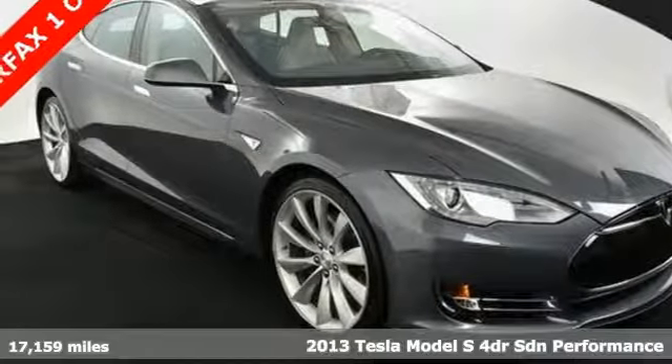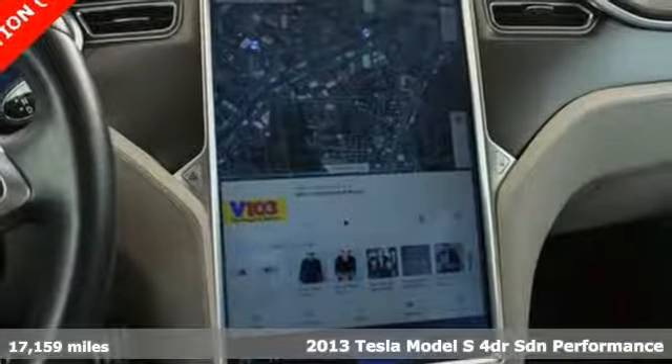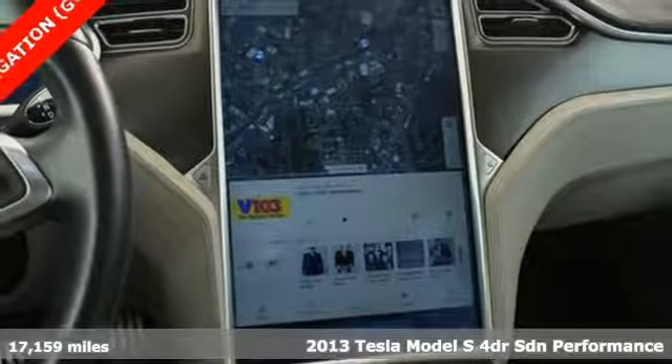It's a 2013 Tesla Model S. Tesla's more than an all-electric powertrain — it's an all-around exquisite drive.